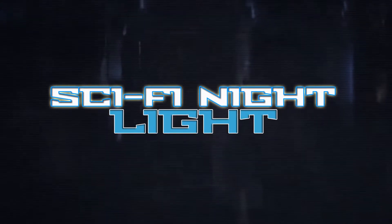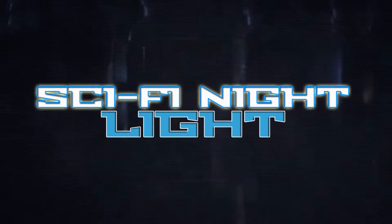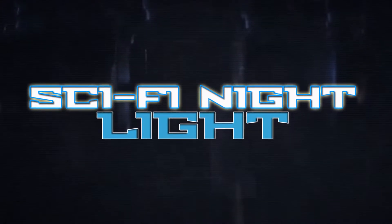Hello and welcome back to another episode of Sci-Fi Night Light. I'm your host, Sebastian Martinez, and we're continuing the theme of the masks used by villains in horror and slasher films.